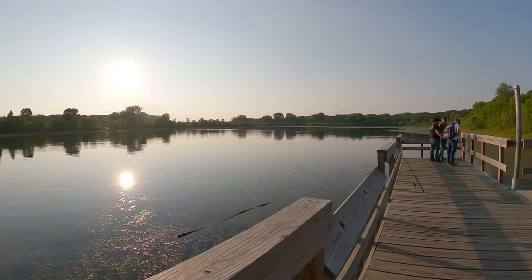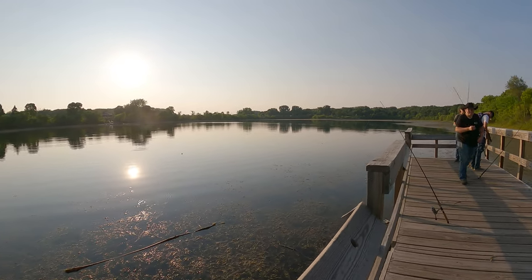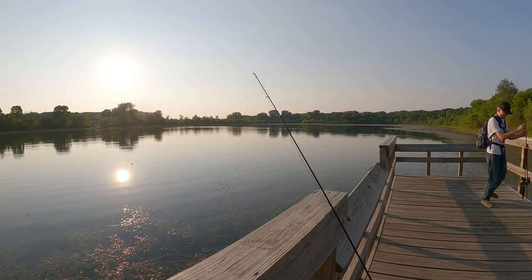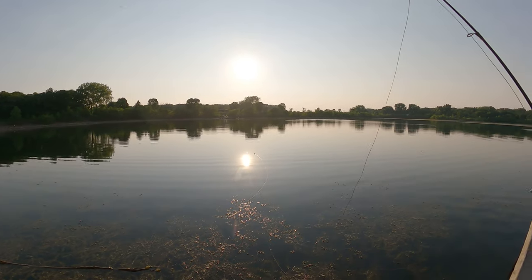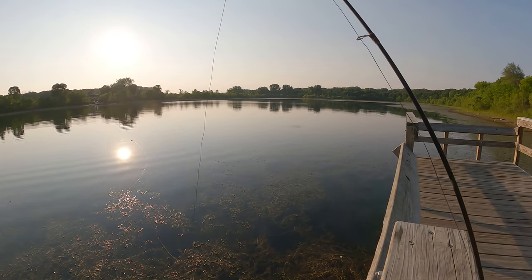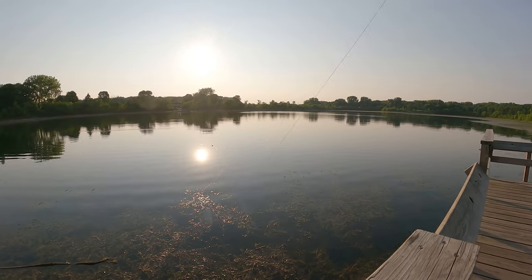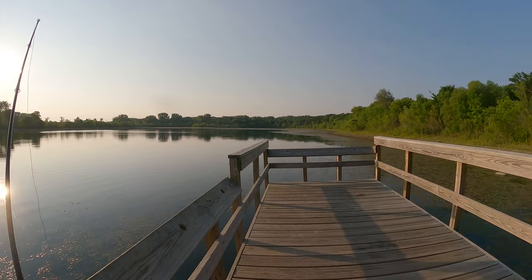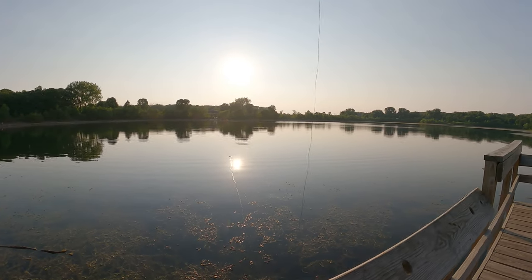I'm going to make my way to the dam, but this will sum it up for Senegal Lake. Again, this is a designated trout lake, so make sure you have the right credentials to fish here. There's a bunch of little fish being chased right there, and this area is about 10 feet. That's it for this lake — see you guys.